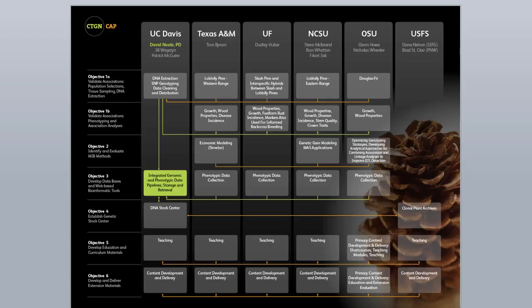The CTGN CAP team draws expertise from scientists and tree breeders representing five land-grant universities, the U.S. Forest Service, and the Texas Forest Service. Led by David Neal at the University of California, Davis, the team is focused on six objectives, as may be noted in this slide.